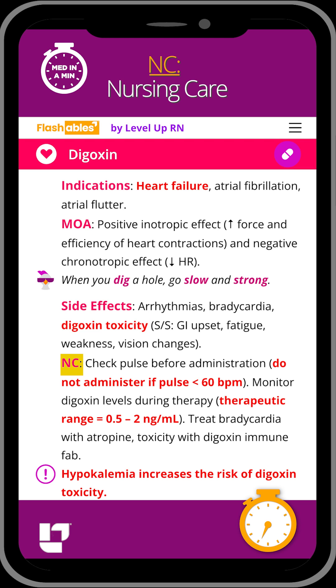You always want to check your patient's pulse prior to administration, and you would hold the medication if the patient's pulse is under 60 beats per minute. You also want to monitor your patient's blood levels throughout therapy, and the therapeutic range for digoxin is between 0.5 and 2.